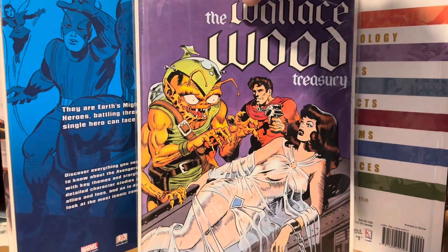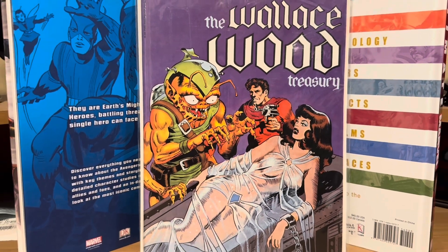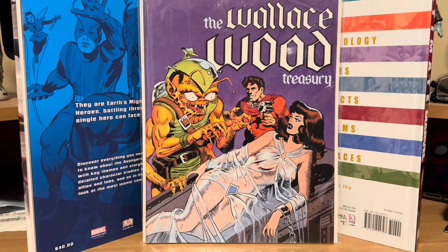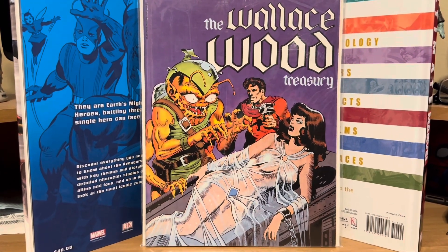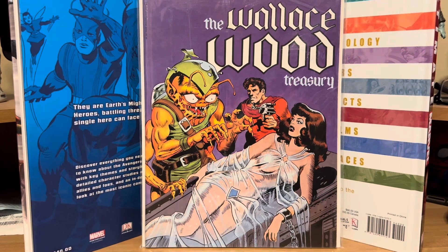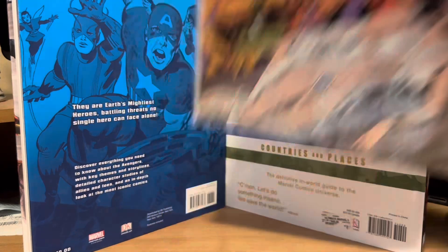Anyway, the first thing I picked up — I was walking around and never saw this before — it's called the Wallace Wood Treasury. I forget who put it out, but I picked this up for $10. It's pretty cool. It's not a retrospective, but it's got reprints of some of Wally Wood's classic artwork and stories from his career.